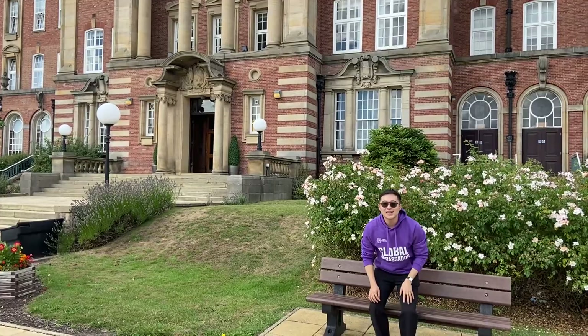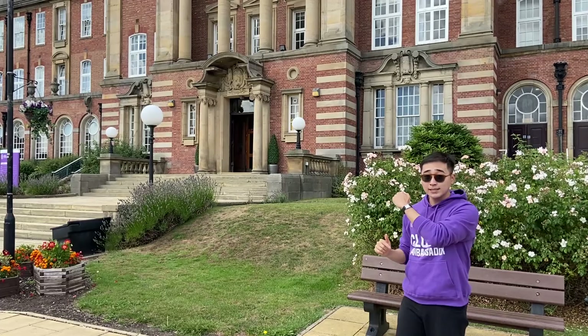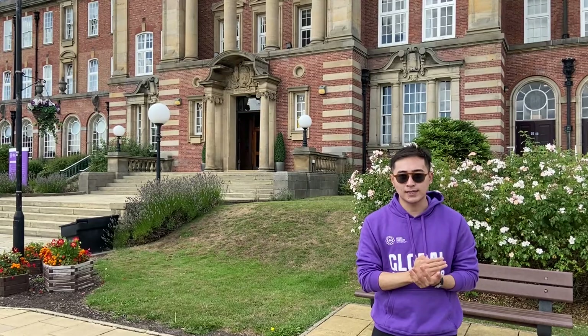Hi y'all, so this is our first stop. I'm sitting here in front of the James Conference building. Inside the building, we have the library, printer, IT services and choir spaces for all students. So together, let's go inside the building.